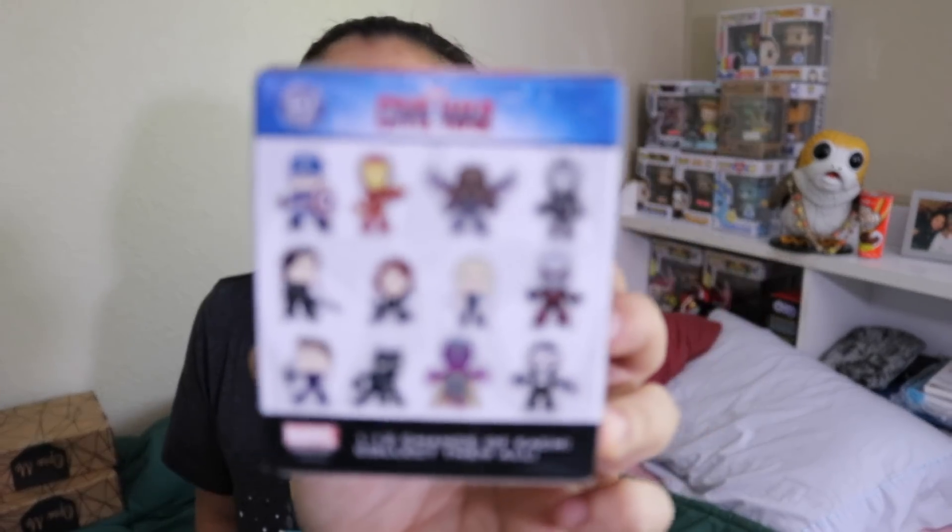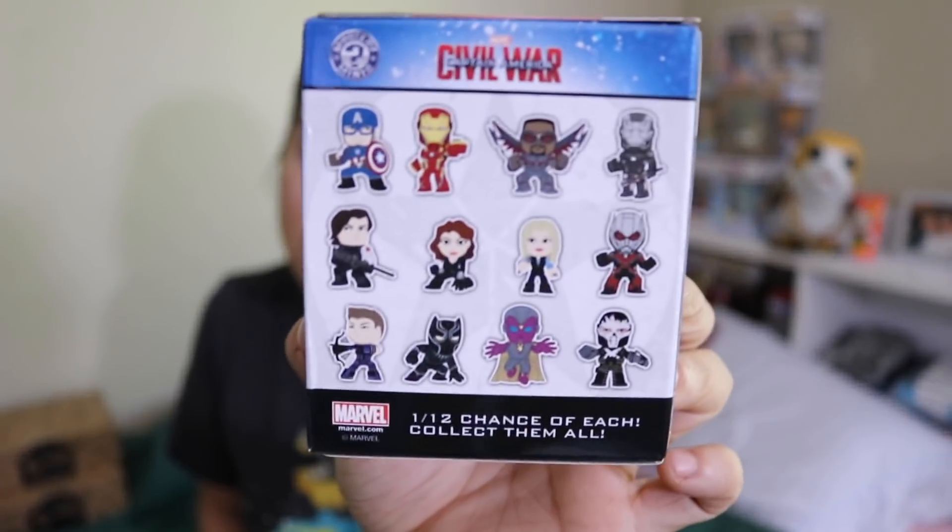Let's open it. There's a chance to get Hawkeye and for me that's worth it. I think I might even already have Hawkeye, but we're going to open it anyway. So this is a Funko Mystery Mini from Captain America Civil War. What do you guys think we got? It's light, just so you guys know.